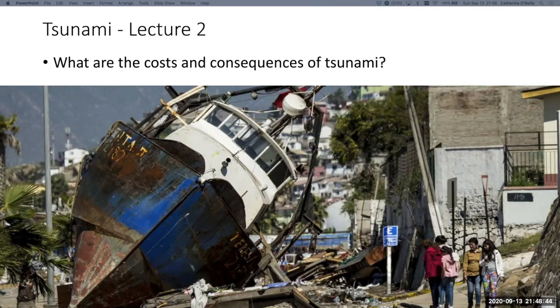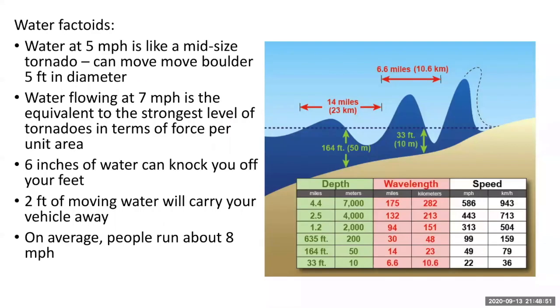In this lecture, we'll cover the costs and consequences of tsunamis. Let's start with some basic facts about water — moving water is incredibly powerful.